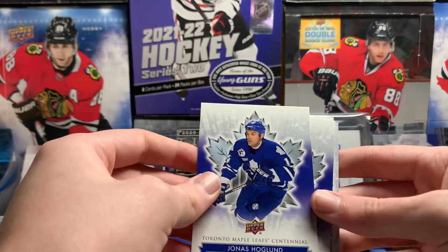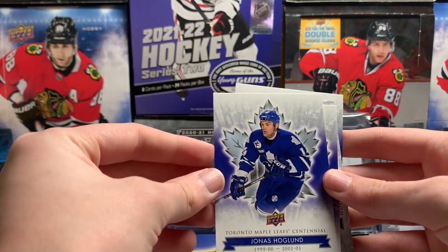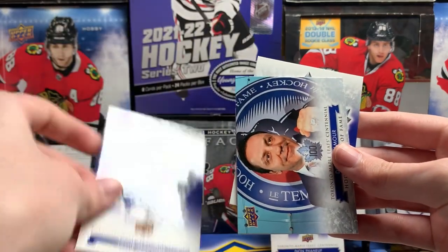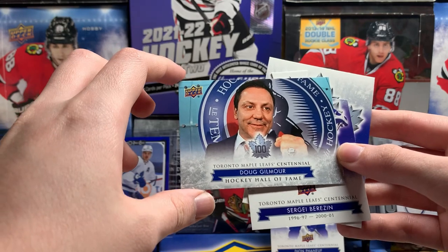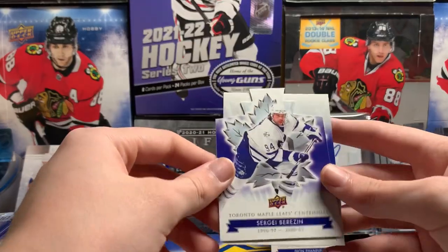I'm enjoying opening this, so. John Hoagland. Jamie McCoun, I think that's how you say his name. Doug Gilmore — Hockey Hall of Fame. Sergei Berezin.